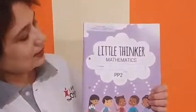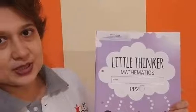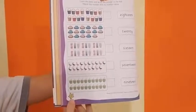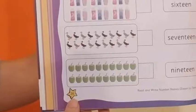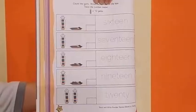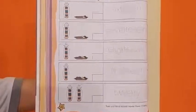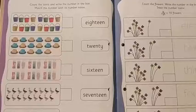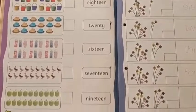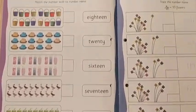This is video 2. In this video, we will do 2 pages from Little Thinker Mathematics book. We are going to do page number 26 and page number 28. First, we will do this page — page number 26. Let's begin.